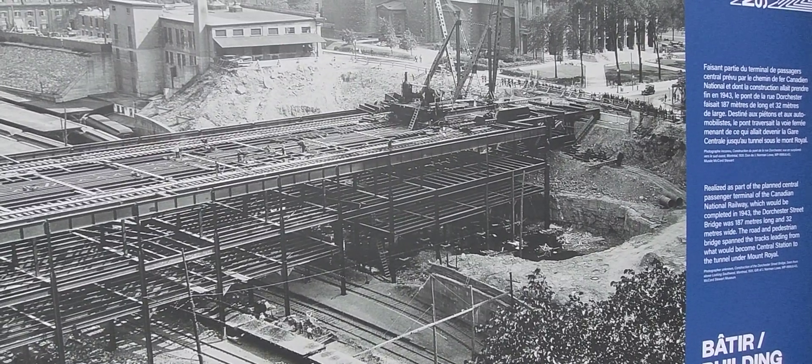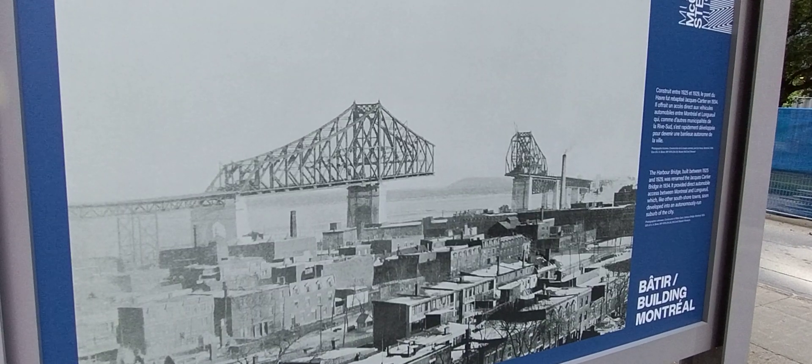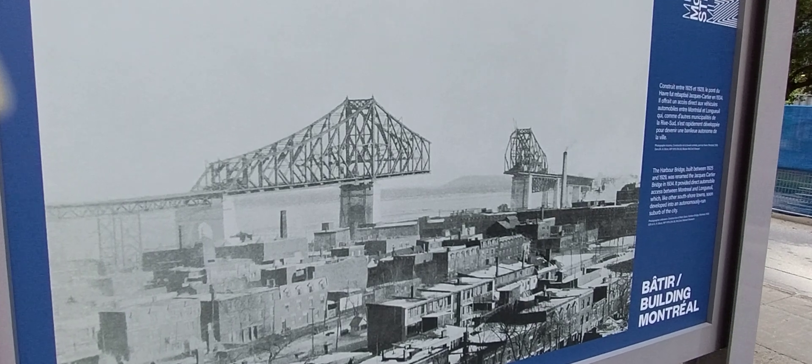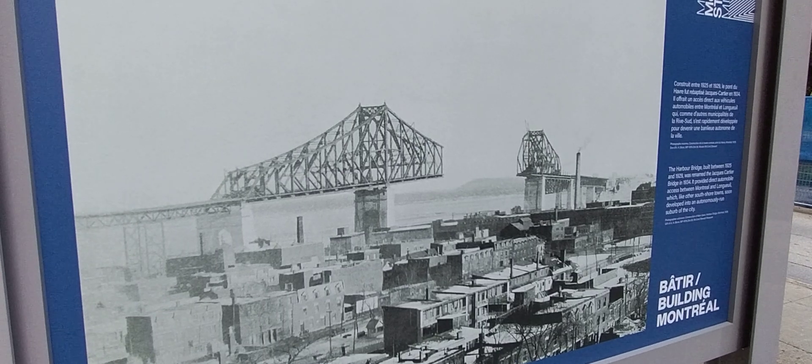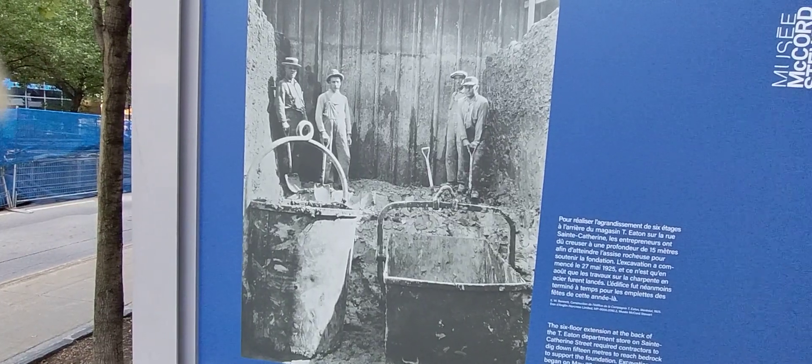The first passenger terminal was built and established on the Dorchester Bridge in 1943 — it was 187 meters long and 32 meters wide. The Old Montreal Harbour Bridge, now called the Jacques-Cartier Bridge, was built between 1925 and 1929 and was renamed in 1934.